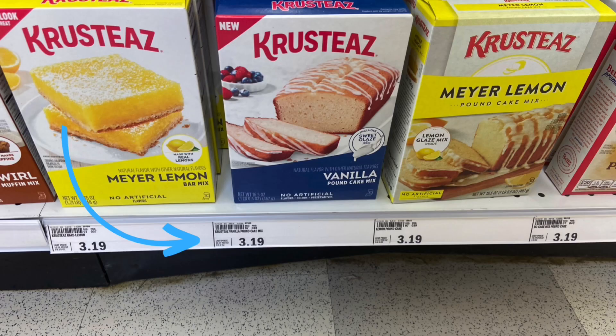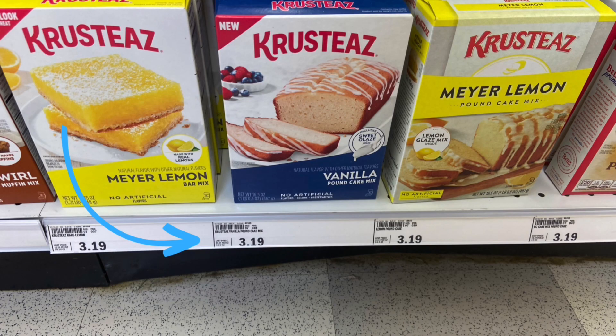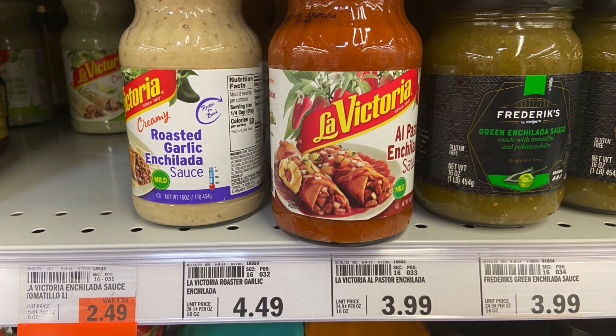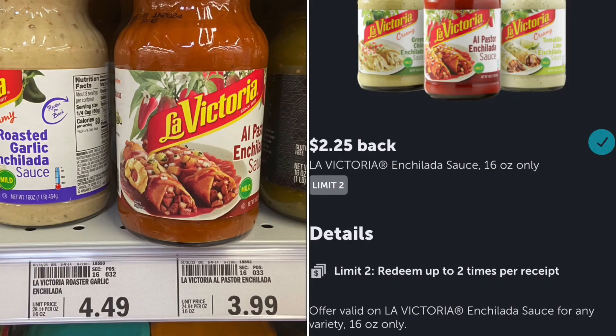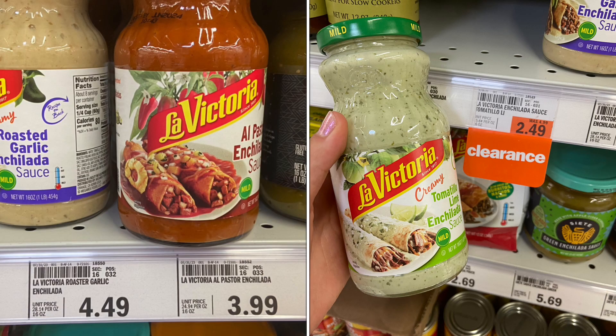We have a deal on this pound cake — the vanilla flavored one. It's priced at $3.19. We have $1.62 back on Ibotta, making your final cost just $1.57. The next deal is on the La Victoria enchilada sauce — regular price is $3.99, and we have $2.25 back on Ibotta, making your final cost just $1.74. Check your store because mine had one on clearance for $2.49, and it matched the Ibotta rebate — so $2.49 minus $2.25 makes your final cost just $0.24.